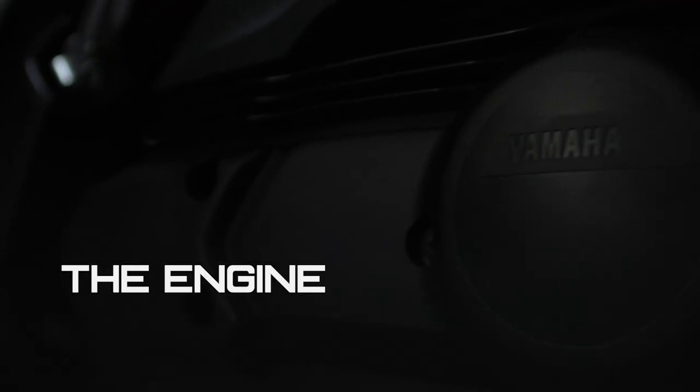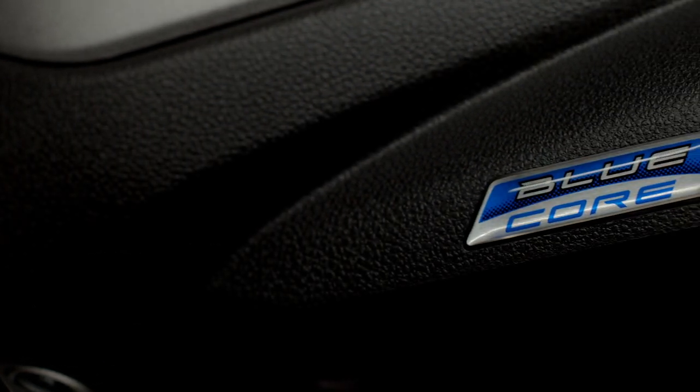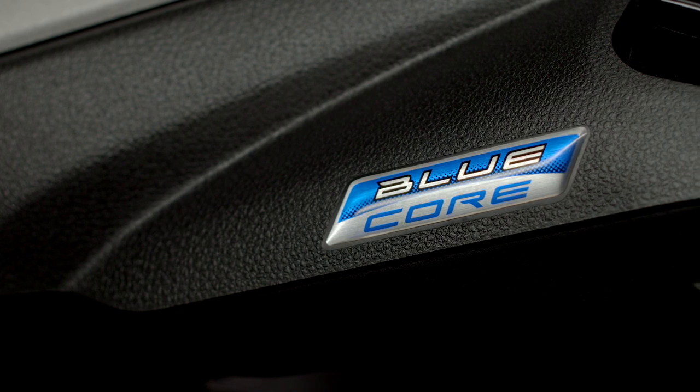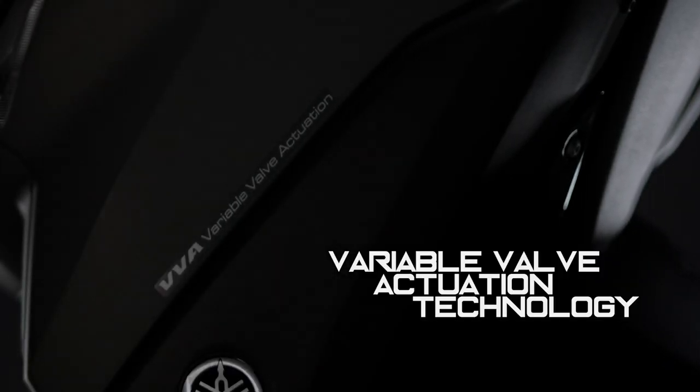A liquid-cooled, four-stroke SOHC, 155cc, single-cylinder, four-valve fuel-injected engine with CVT and VVA — the bore and stroke delivers excellent power and torque characteristics.